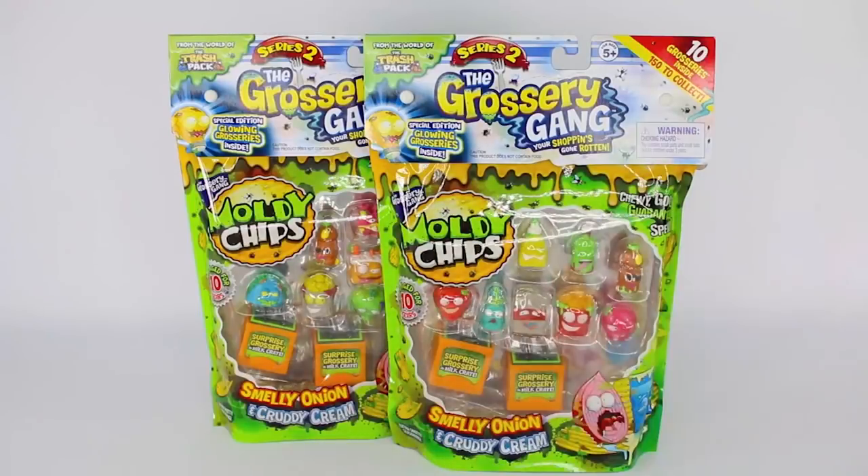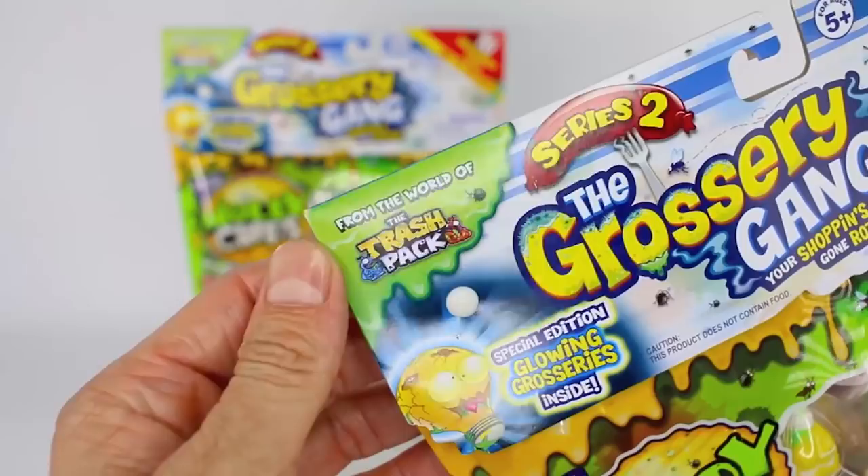Hey everyone, today we're doing an opening of the Grocery Gang Moldy Chip Bags that have 10 groceries inside. This is from series number two, from the world of Trash Pack, and there are two hidden groceries inside in these milk crates.